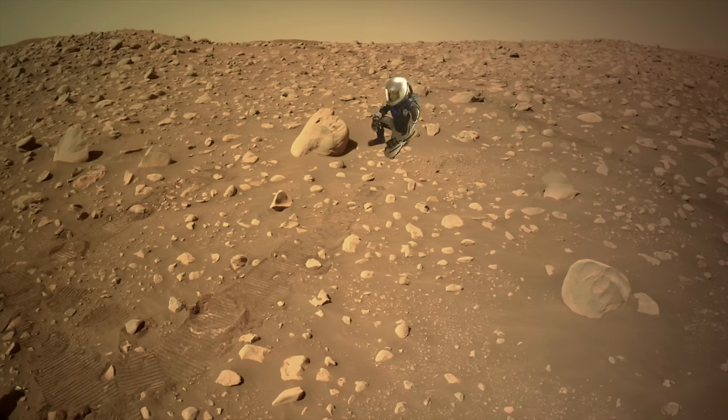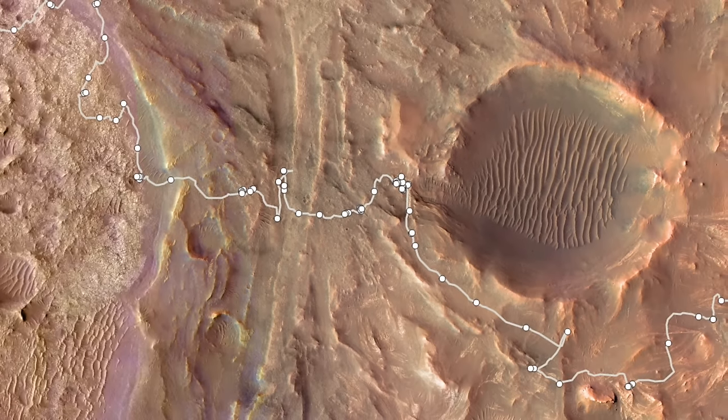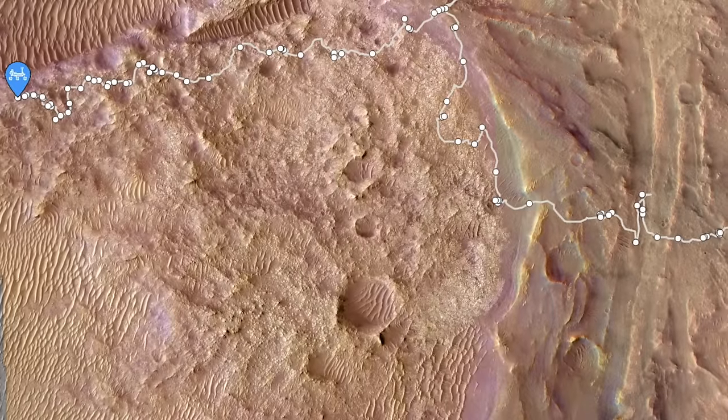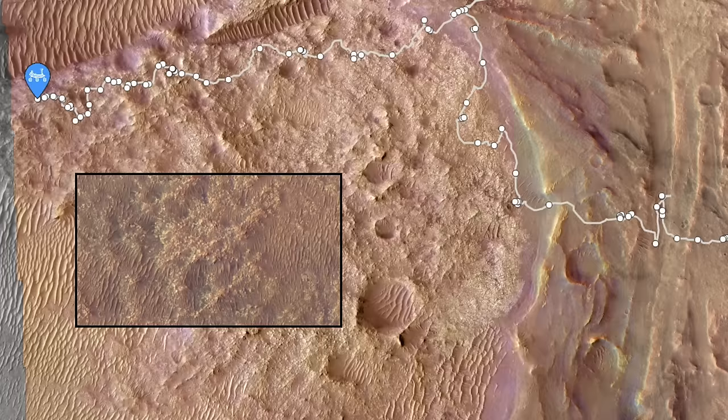Buried beneath the alluvial deposits is an even older terrain, probably altered by water at the shore of ancient Lake Jezero, leaving rocks rich in carbonate minerals. It bears a notable resemblance to the terrain of CETA, so it's perhaps not surprising that it's challenging to navigate.